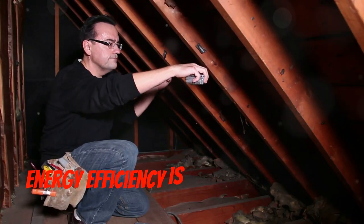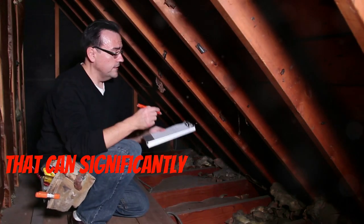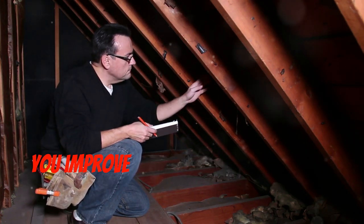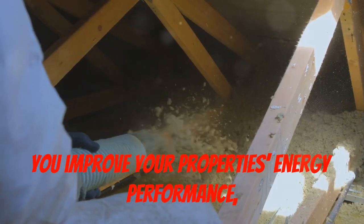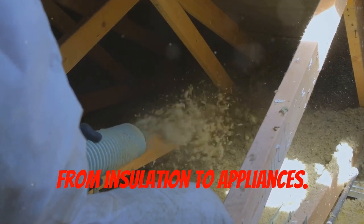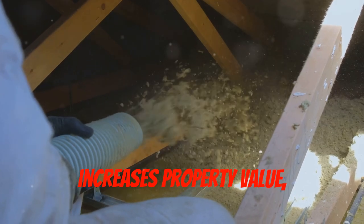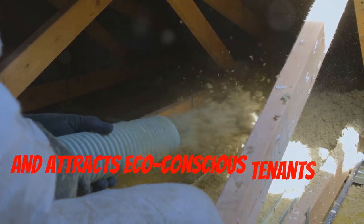Energy efficiency is a smart investment that can significantly impact your bottom line. Energy efficiency assessment tools help you improve your property's energy performance across everything from insulation to appliances. This reduces operating costs, increases property value, and attracts eco-conscious tenants and buyers.